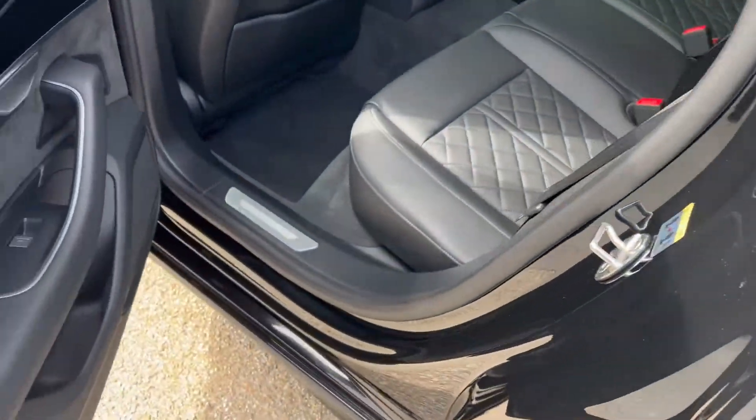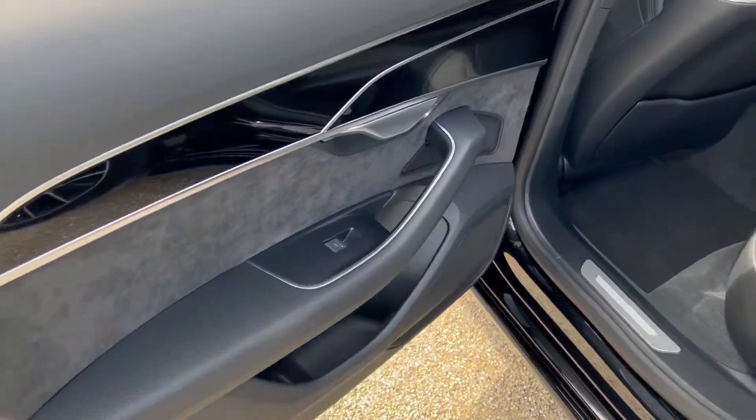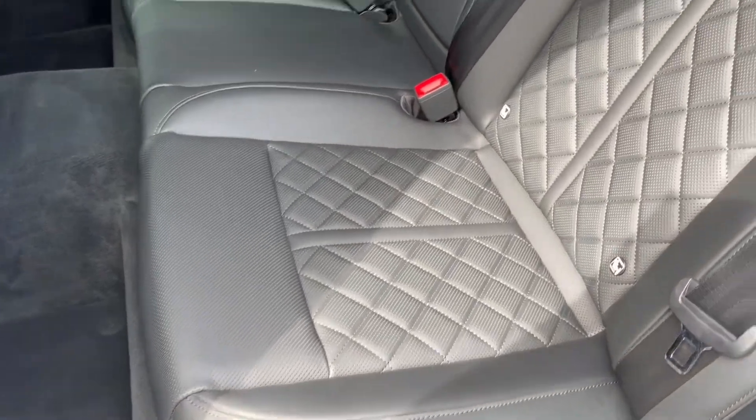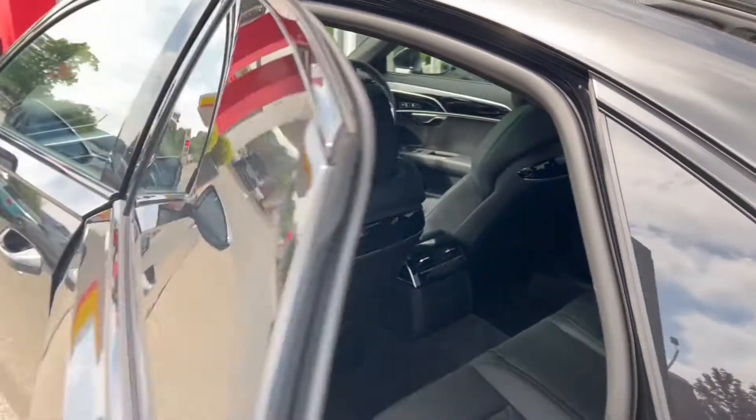Rear seat from the other side, once again beginning with the door card, then moving on to get a good look at those seats and the great condition that they're in. We've also got ISOFIX points for child seats and child safety.